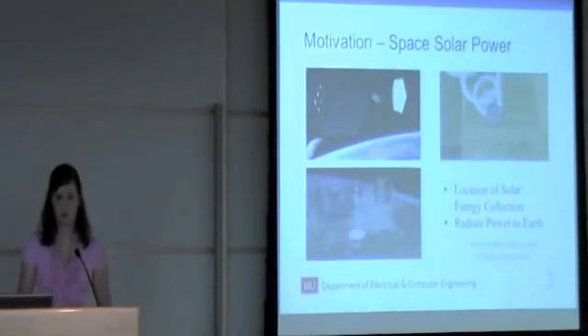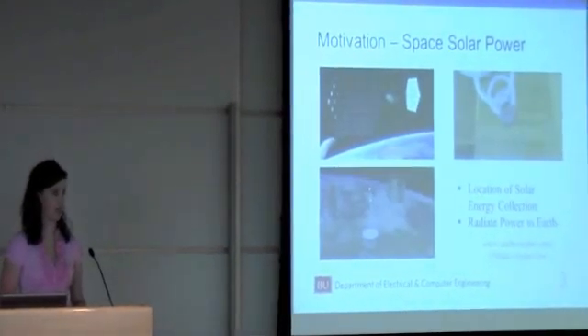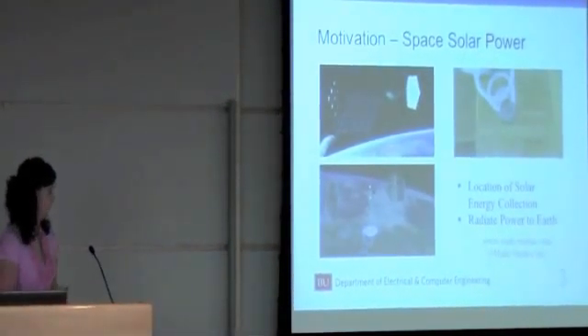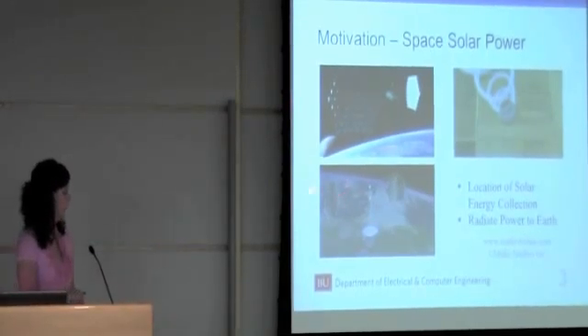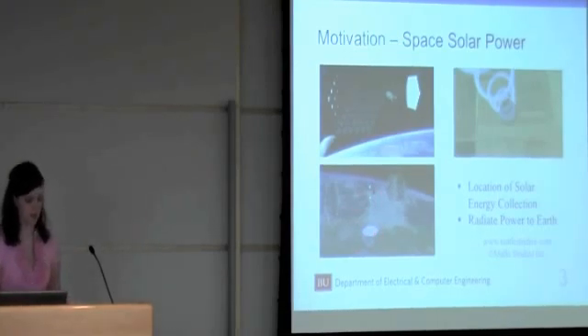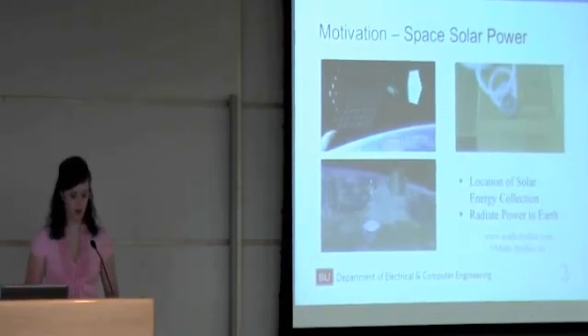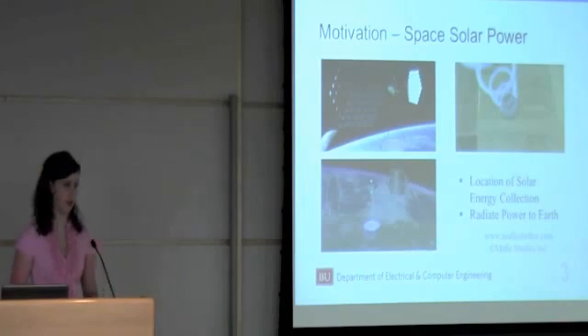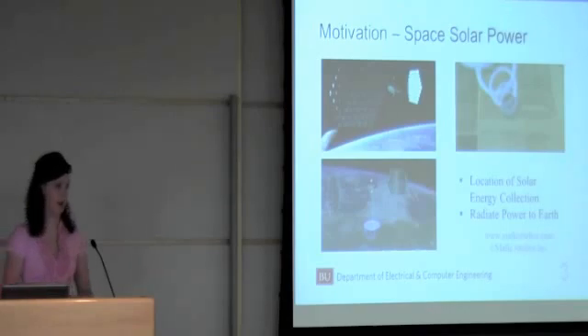What motivated this research? Well, it's been research since the 70s to put a satellite in orbit around Earth to collect solar energy and then radiate that collected power down to Earth in the form of microwaves. Here are these solar cells collecting that solar power and then a microwave antenna array radiating that power down. My thesis research is derived from this concept, except with the solar energy being harvested on the surface of the Earth rather than in space, and using it for communications and remote sensing rather than as a major source of power.